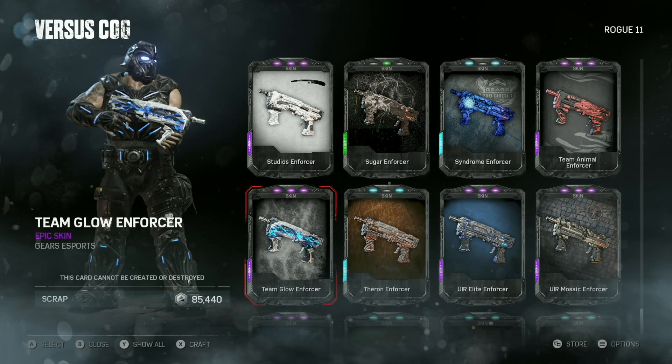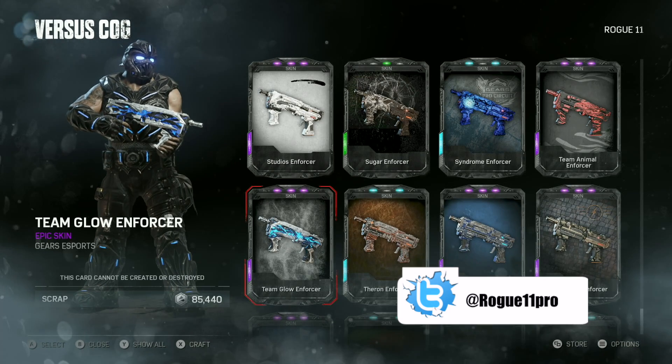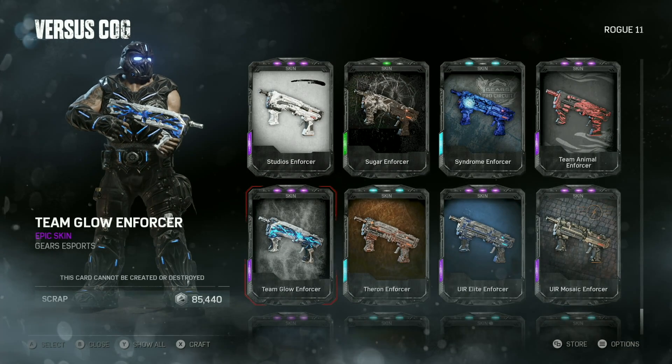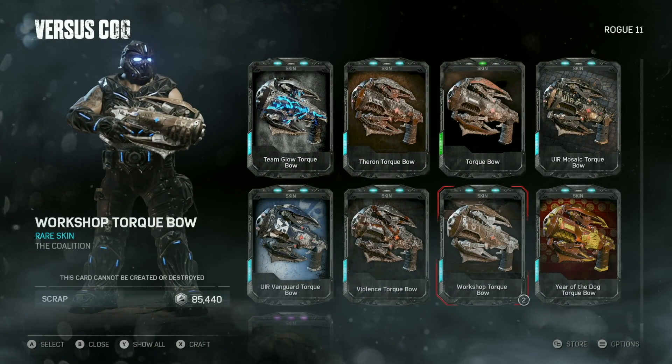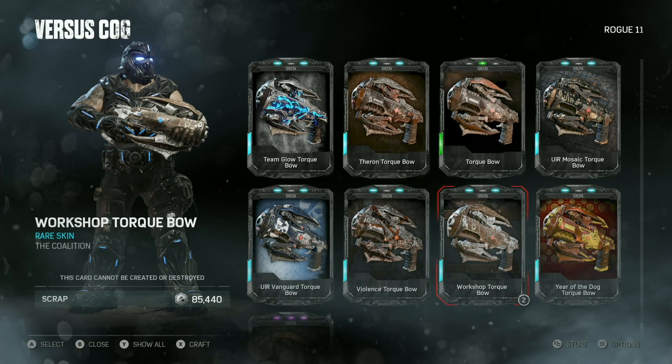What is it? It's your boy Rogue 11. This week's stream skins — we got the Team Glow Enforcer, it was the last in that series of skins. Hopefully you got them all; I missed out on a couple, it is what it is. We also got the Workshop Torque Boat — not bad.